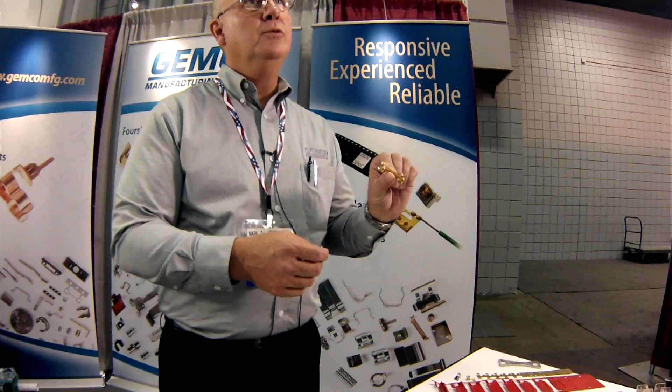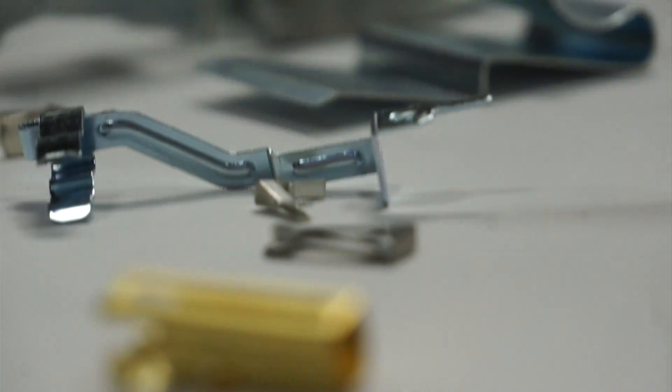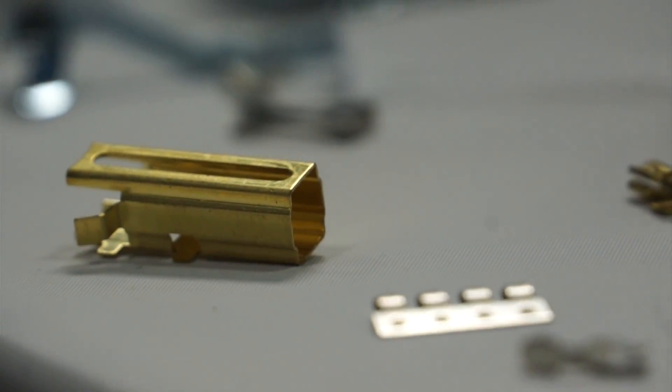Our size runs anywhere from five thousandths up to 125. For a part like this, it's probably about 32 thousandths thick. We could go a little heavier — it really depends on the application. Materials include all the red metal brasses, low and high carbon steels, stainless steels, things of that nature. Tooling is built and designed in-house, both progressive and foreside, with secondary applications as well.